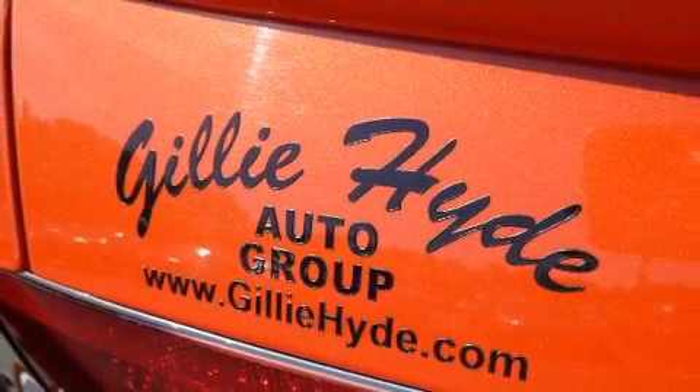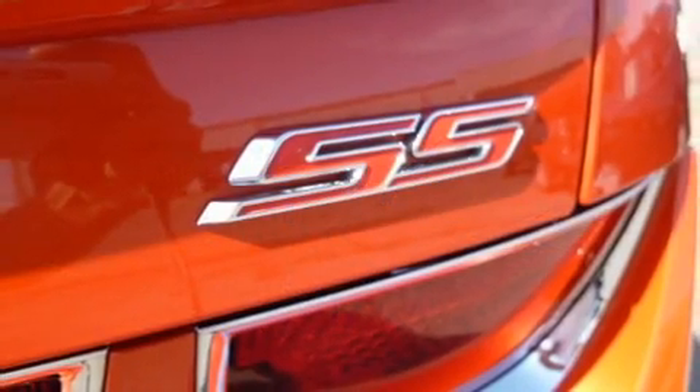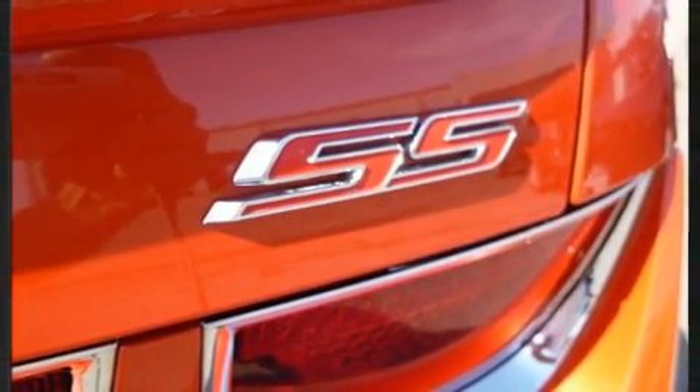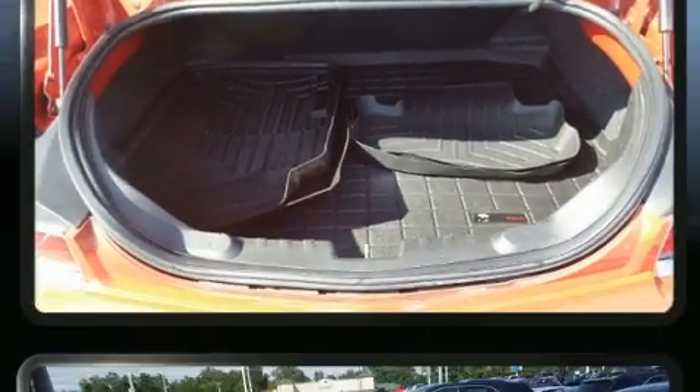A wealth of standard features mean that you no longer have to sacrifice, like leather upholstery, delay-off headlights, one-touch window functionality, heated seats, and power seats.